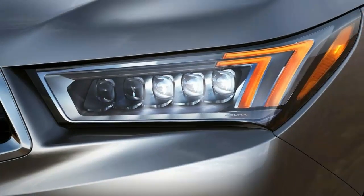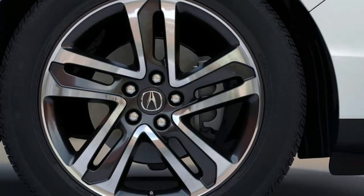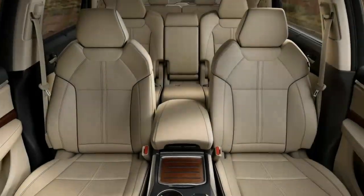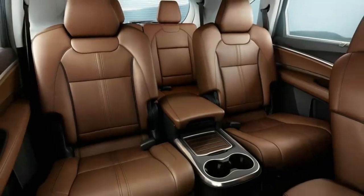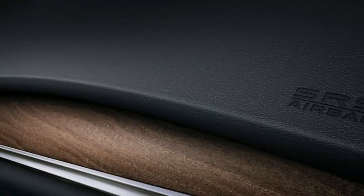The XC90 saw even greater changes last year, when it was redesigned for the first time in more than a decade. For 2017, its electronics interface has been updated to address customer usability complaints. There's also a new range-topping ultra-luxury Excellence trim level.